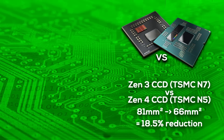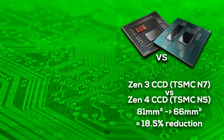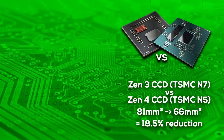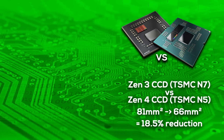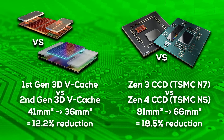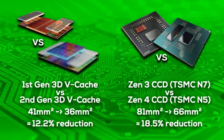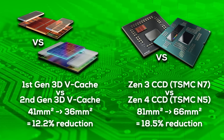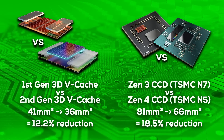Using TSMC's N5 process node, AMD was able to reduce the size of a Zen 4 CCD by about 18.5% compared to a Zen 3 CCD, even though Zen 4 doubled the L2 cache, added AVX-512, and much more. If you compare it to the 3D vCache improvements, it's not that far off, but with only 12.2% size reduction, the cache chiplet does trail behind. A 41 mm² first-gen L3D chiplet on top of an 81 mm² Zen 3 CCD covers less area than a 36 mm² second-gen L3D chiplet on a 66 mm² Zen 4 CCD.